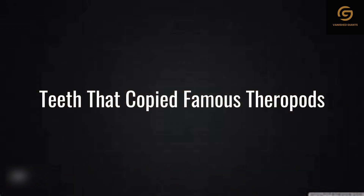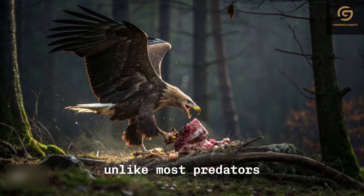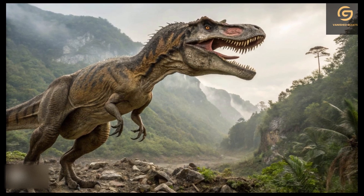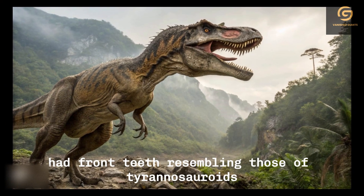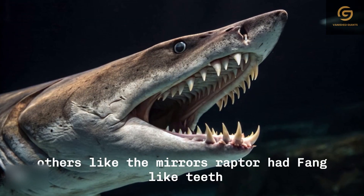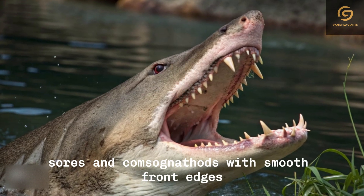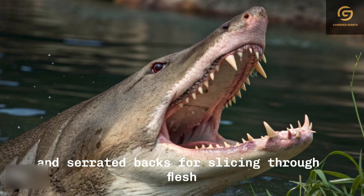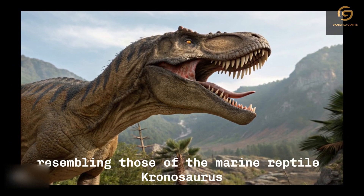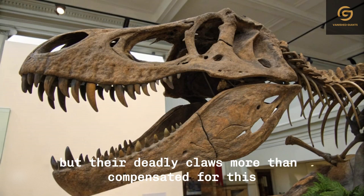While their claws were the primary weapons, Megaraptorans also had an unusual set of teeth. Unlike most predators, whose teeth resemble those of their close relatives, Megaraptorans displayed a strange variety. Some, like Megaraptor itself, had front teeth resembling those of Tyrannosauroids — chisel-like and D-shaped in cross-section. Others, like Murisraptor, had fang-like teeth. Meanwhile, some genera had teeth similar to Dromaeosaurs and Compsognathids, with smooth front edges and serrated backs for slicing through flesh. The strangest of all, Fuquiraptor, had blade-like teeth resembling those of the marine reptile Chroniosaurus. Studies suggest that Megaraptorans couldn't bite with extreme force, but their deadly claws more than compensated for this.